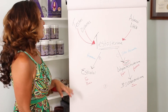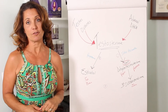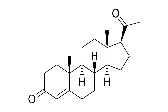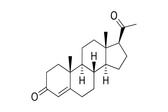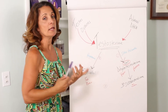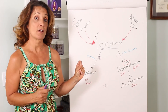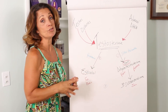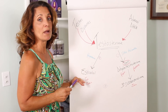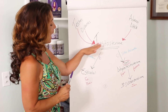Number two: you need to block estrogen conversion from testosterone. For females, what naturally does that is progesterone — progesterone is a natural 5-alpha reductase inhibitor. In my male patients, I've found that giving them a very tiny dose of progesterone with their testosterone in the same transdermal formula makes a huge difference in preventing them from making too much estrogen from their bioidentical testosterone replacement.